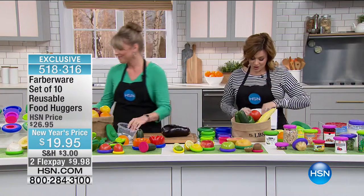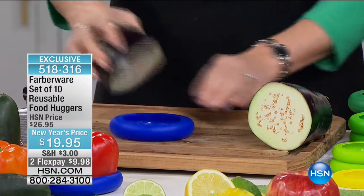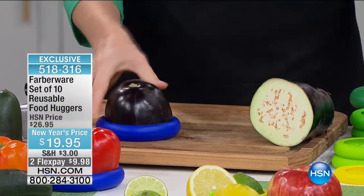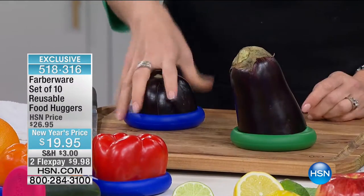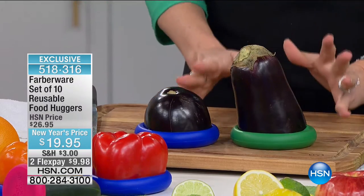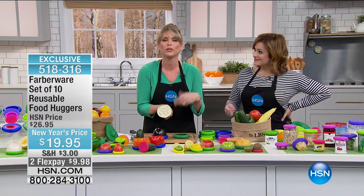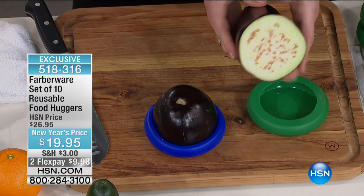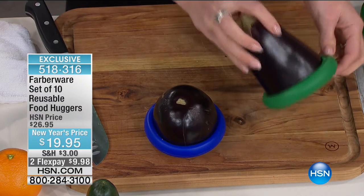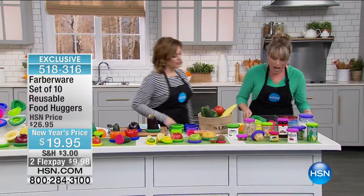I thought it would be hard because you'd have to pull the silicone, but you just pop it in. Instead of a big container — where your food is still exposed to air and degrading — when you create a second skin and hug your food, you just pop it in there. Dishwasher safe, so throw it in afterwards. They're reusable, microwave-safe, and freezer-safe. Here's the coolest thing: they have a lifetime warranty. Farberware says they love this product so much they stand behind it. It's food-grade silicone.